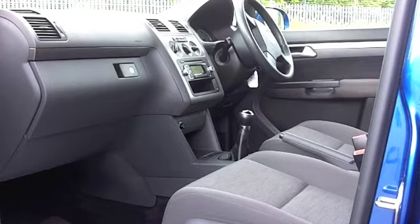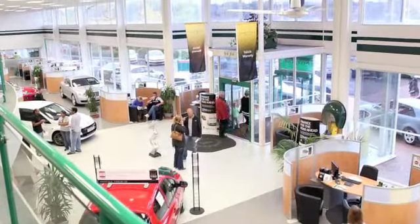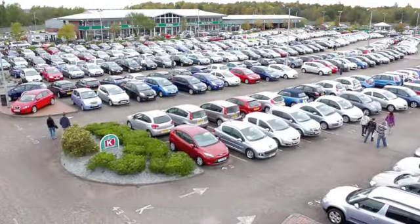On the move you can expect around 35 to maybe 40 to the gallon and six months road tax is just about £138.